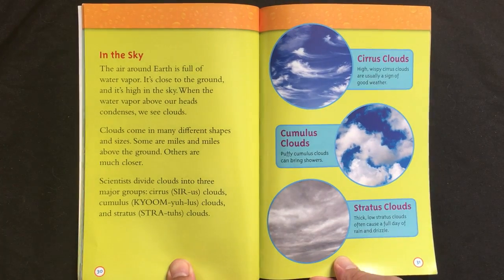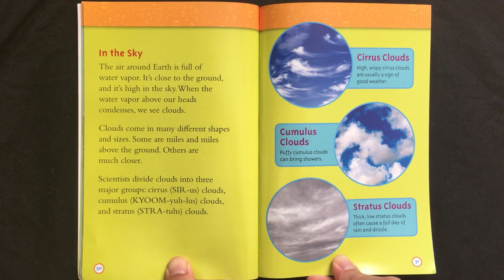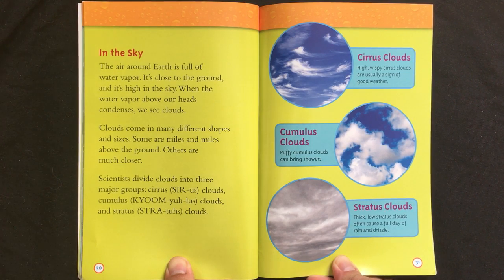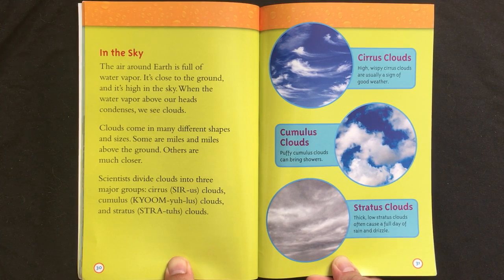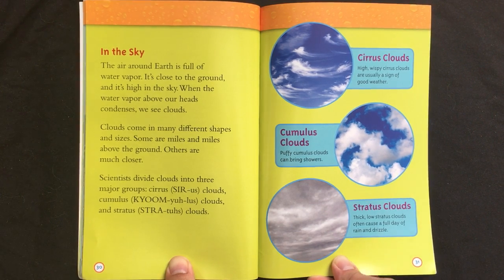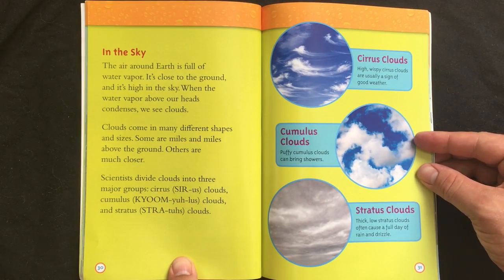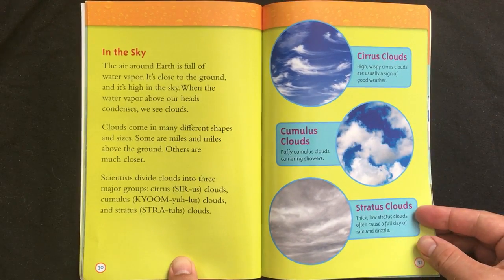In the sky. The air around Earth is full of water vapor — close to the ground and high in the sky. When the water vapor above our heads condenses, we see clouds. Clouds come in many different shapes and sizes. Some are miles and miles above the ground; others are much closer. Scientists divide clouds into three major groups: cirrus clouds, cumulus clouds, and stratus clouds.